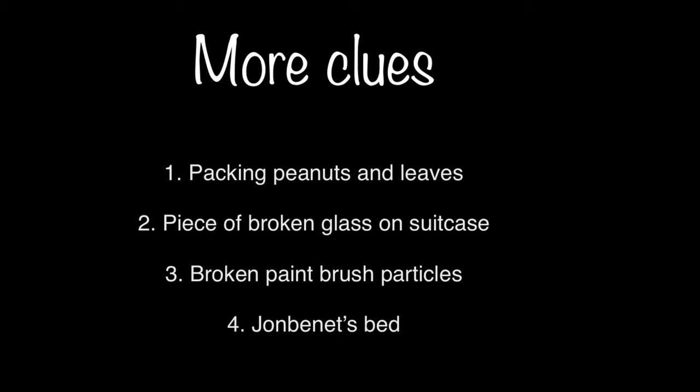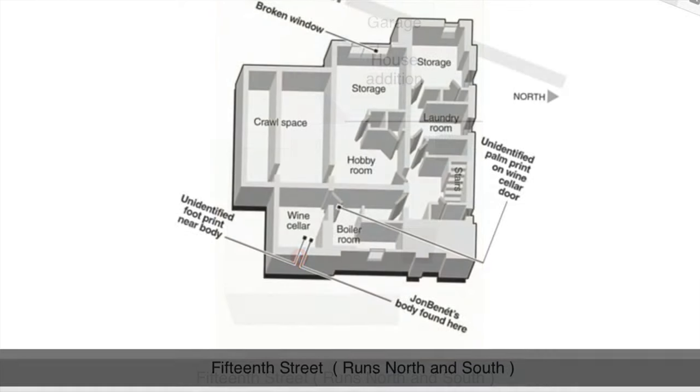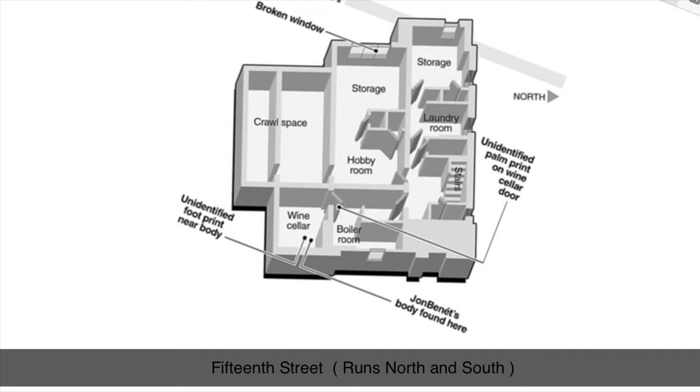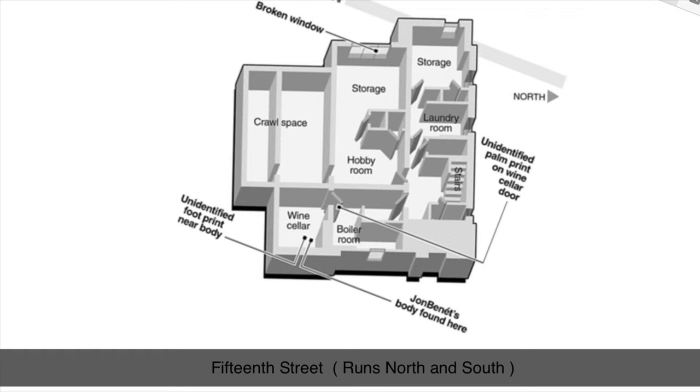JonBenét's Bed. This first illustration is a top view of the three-story Ramsey house. To the right is north and to the left is south. The large house addition is at the top, and above that is an alley for entering the garage. The basement is only below the front part of the house and is not that large. In this picture you can see the broken window is in the back of the house, and the storage room where JonBenét's body was found is located in the front left corner of the house. This picture shows crawl space that I don't believe can be entered from the basement.